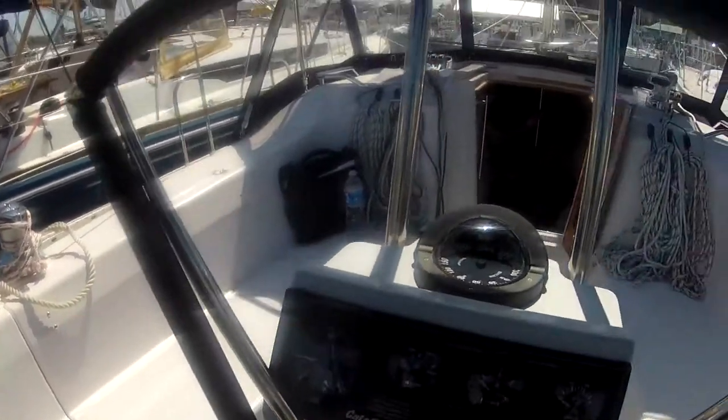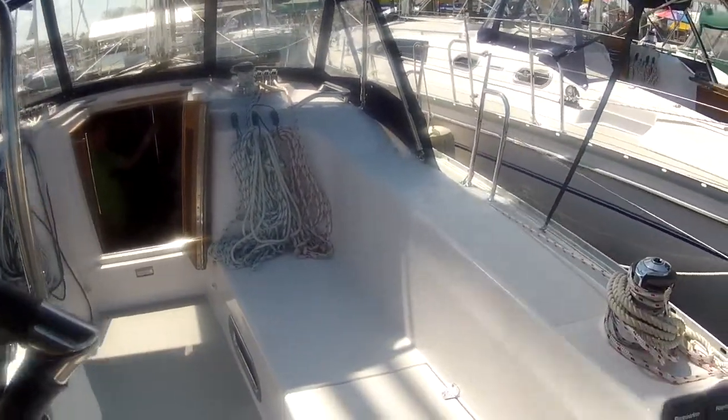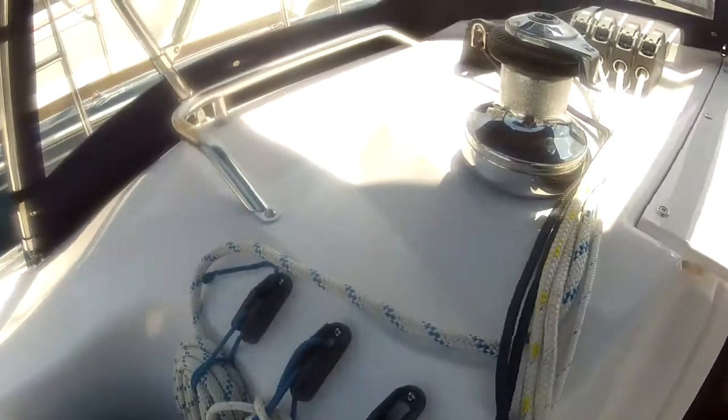Through the cockpit, nice and wide. Plenty of room. Here's that plenty of room. Jammers.